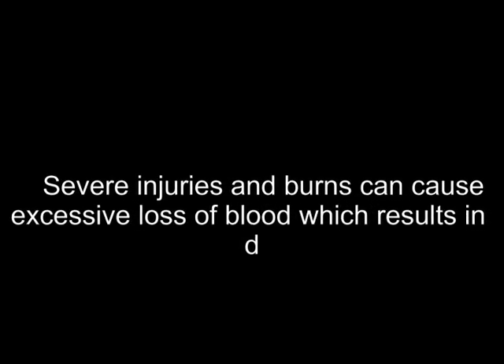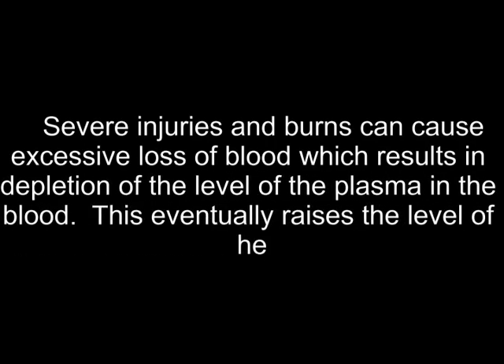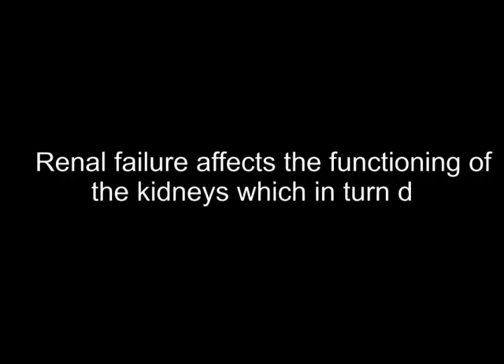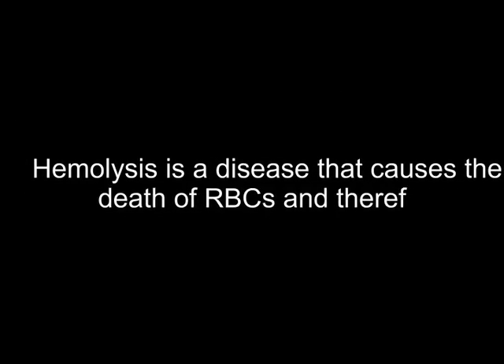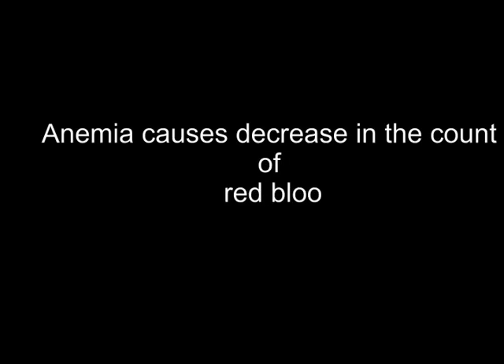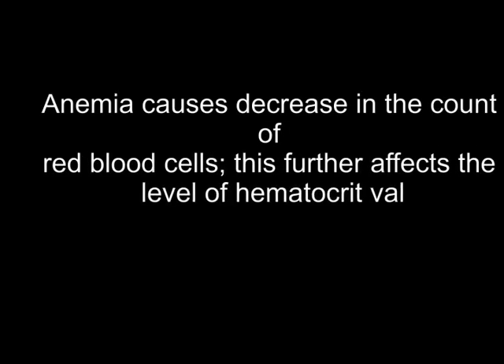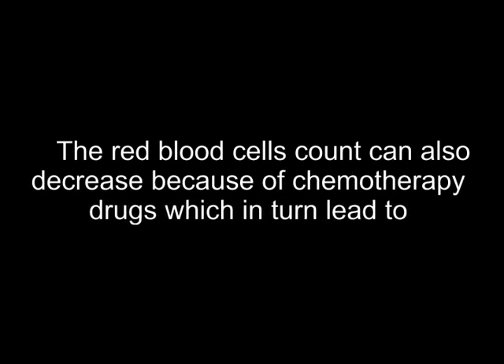Severe injuries and burns can cause excessive loss of blood, resulting in depletion of plasma levels in the blood, which eventually raises the level of hematocrit. Low hematocrit causes: renal failure affects the functioning of the kidneys, which decreases the production of red blood cells, leading to a low level of hematocrit value. Hemolysis is a disease that causes the death of RBCs, therefore causing low hematocrit value. Anemia causes a decrease in the count of red blood cells, which results in hematocrit levels turning low. The red blood cell count can also decrease because of chemotherapy drugs, which in turn leads to low hematocrit.